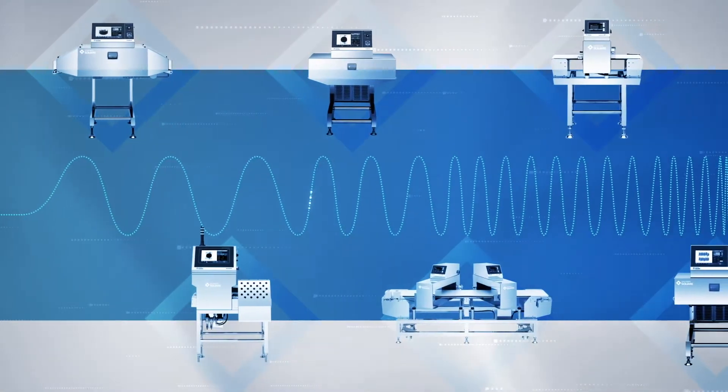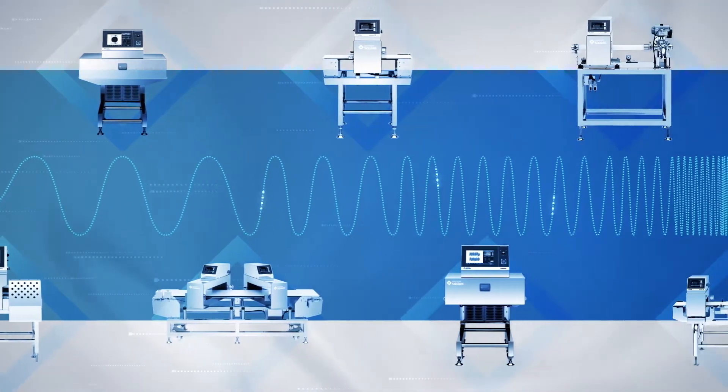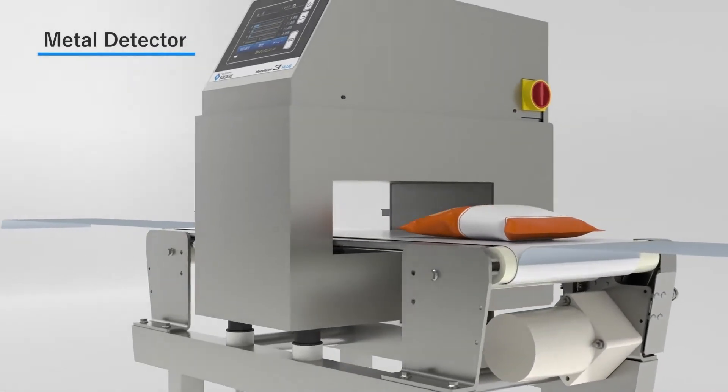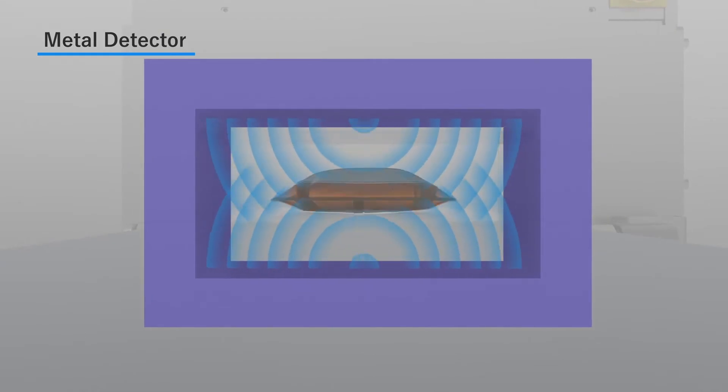The sensing technology in our system for detecting contaminants is key to our ability to make discoveries. The magnetic field sensor in our metal detectors enables us to detect even the tiniest metal fragments.